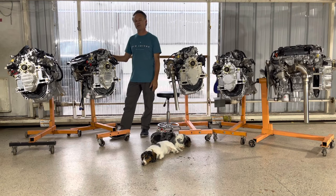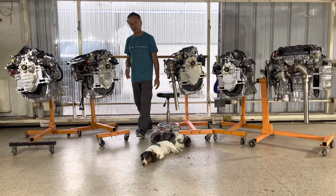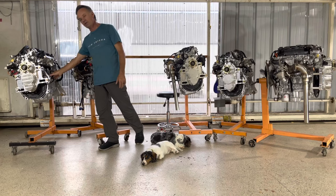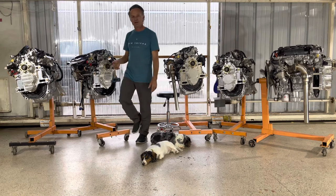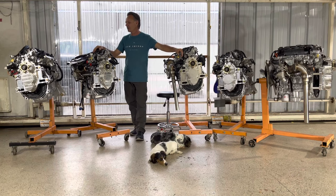Direct injection also allows instant starting in any temperature and produces a smooth-running, very fuel-efficient engine while flying. Other high-tech features include a helical starter ring gear — the same system Honda uses for their auto stop-start feature — which results in a very quiet, very fast-acting starter motor. It's a minor thing, but still kind of cool.